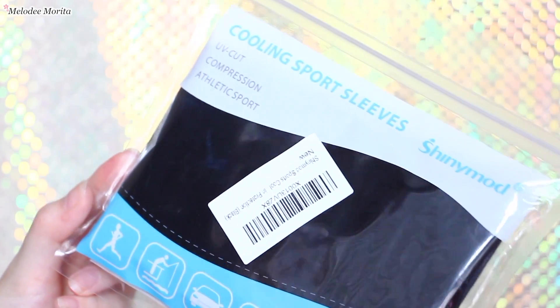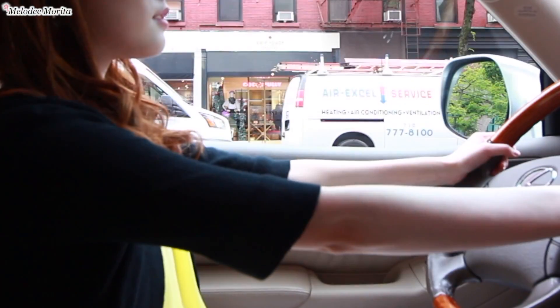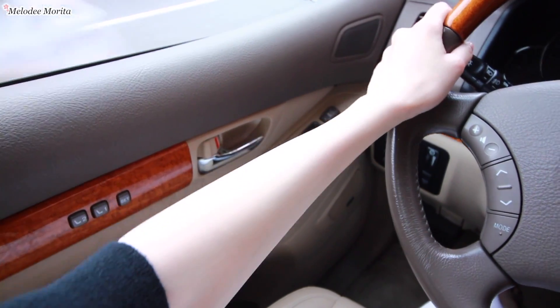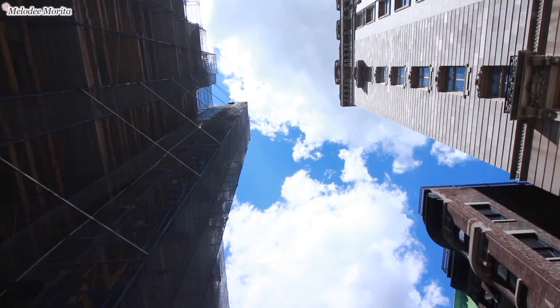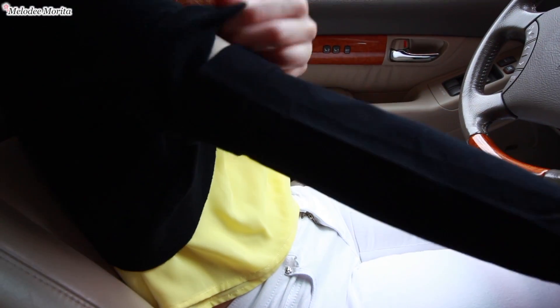My next skin protection tip is to use an arm cover that has UV protection. When you're driving or in a vehicle by a window, your arms are pretty much in the same position for quite a while. Since UV A-rays, which penetrate deeper, can go through glass, we are exposed to damage for many minutes or even hours without noticing.